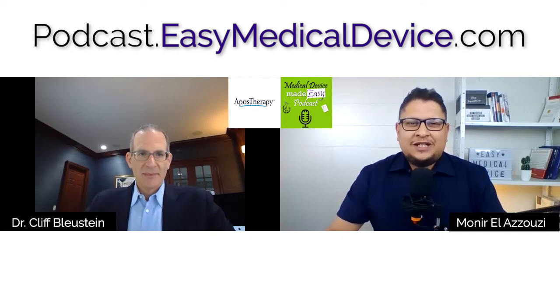Welcome to the Medical Device Made Easy podcast. Here is Munir Lazouzi from easymedicaldevice.com. Today we will perform a case study — we'll talk specifically about a certain company and review how they have brought their products to market. The company is Apos Therapy, and I have with me Cliff Blustein, the CEO and president of Apos Therapy. Welcome to the podcast.